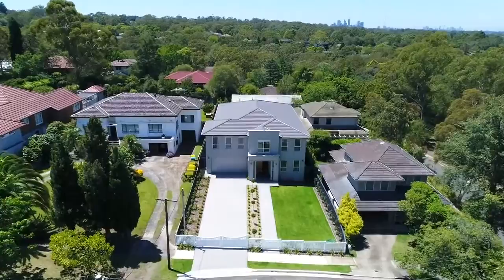Newly built, level and large. I'm Brad Pillinger from Pillinger. I'm Alicia Cao from 888 Luxury Property. Welcome to 5 Ridge Street, Gordon.